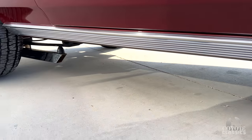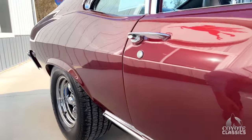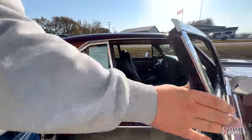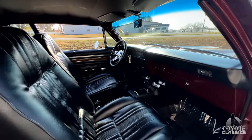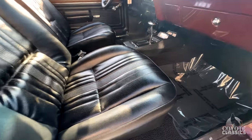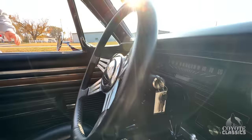It's got the chromed out ladder bars too, which just add to the flashiness of this car. Another thing everyone's going to love — bucket seats with a console, and the correct console with it too. It's got all the factory gauges and the factory tachometer, which is really nice.